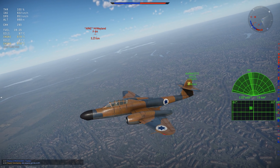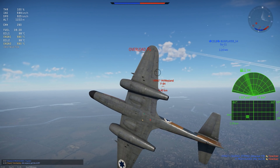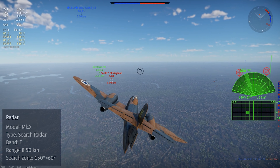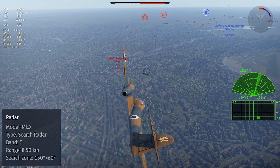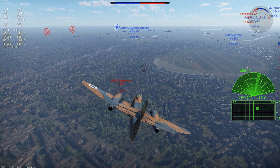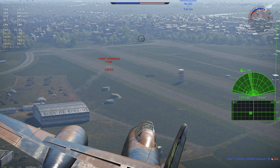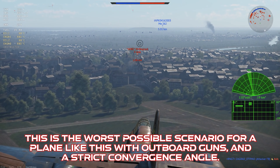In War Thunder, the Meteor NF Mark 13 sits at rank 5 in the Israeli air tree at BR 7.7. This puts it squarely in the gunslinger jet range, and only rarely will it run up against guided missiles. The Mark 10 radar is search-only — it provides both the PPI and the C-scope, and has a good number of range and angle presets. Just have realistic expectations: remembering that the radar is from the 1940s, sometimes it has trouble finding targets even under good conditions. Still, it is useful, and managed to help me find bombers in a couple of missions.